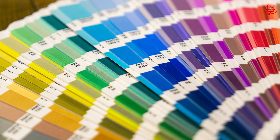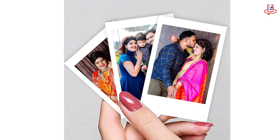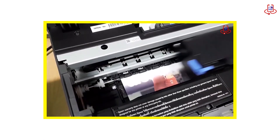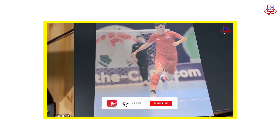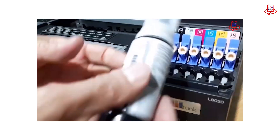Advantages of dye ink. First, vivid and bright colors — if you want to print photos full of life and color, dye ink is a great choice. Second, fast printing and drying — dye ink dries quickly, making it ideal for quick prints. Third, it's affordable: cheaper to produce and buy, making it economical for home printers.